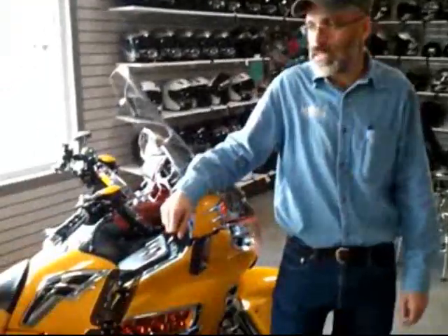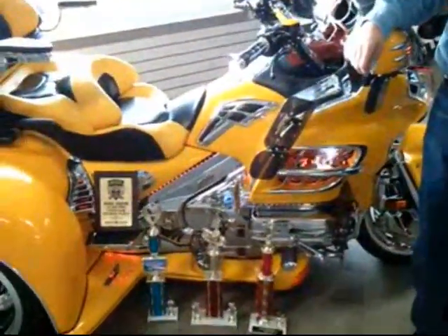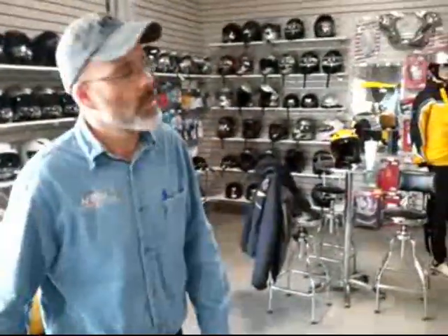Hi, this is Andy back at the AJ Cycling Tri-Conversion Showroom. Today I've got a couple of very special vehicles I'd like to show you, and I'd like to introduce you to the owners. I want you to take a quick look at this machine.